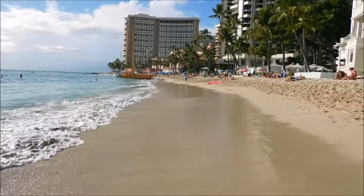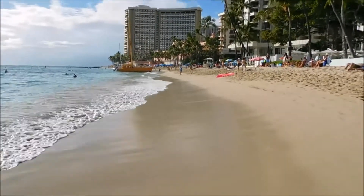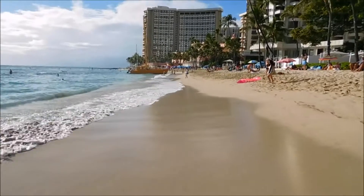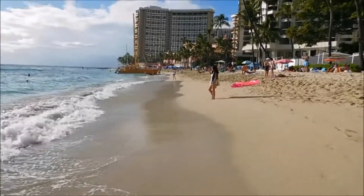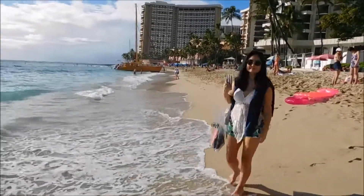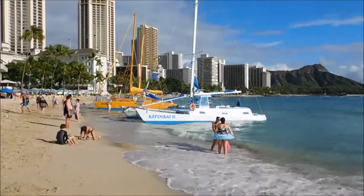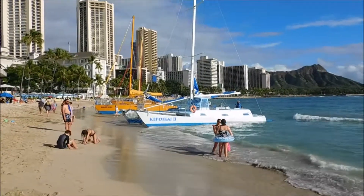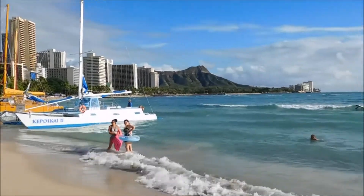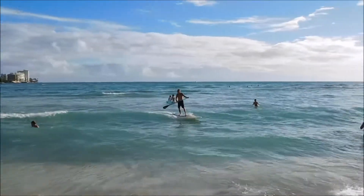Waves are coming in pretty good. We've got the three outrigger units. It's about $35 to $40 for a 90-minute sail and they take you out over towards Diamond Head and just tour you around. And there are some more folks trying to do a bit of surfing.